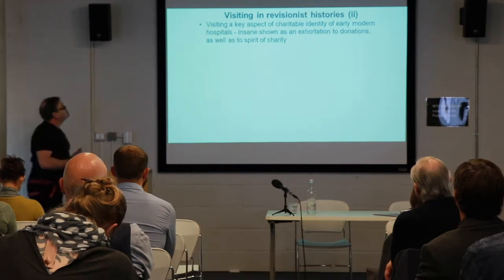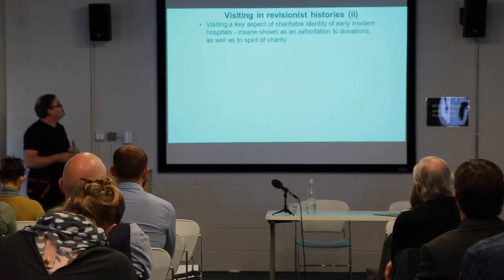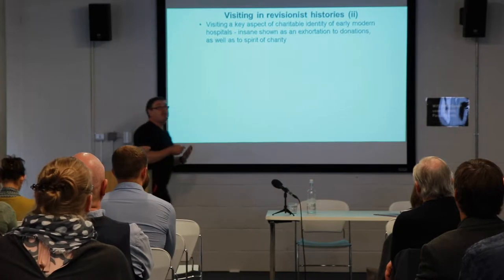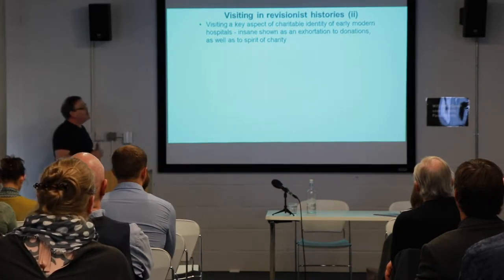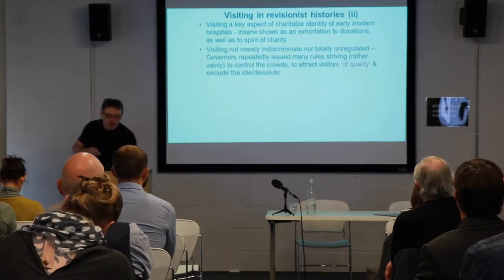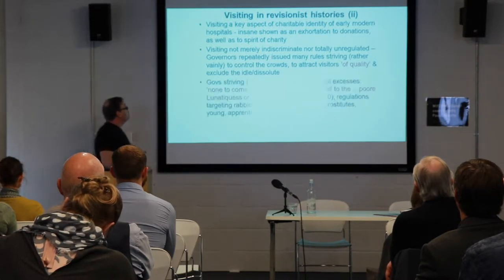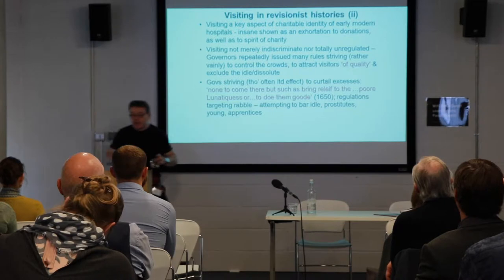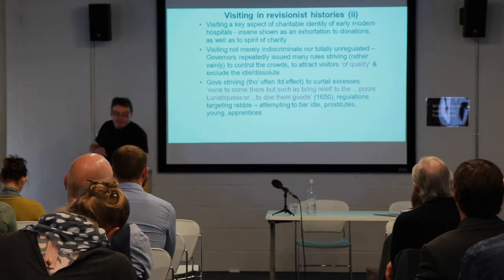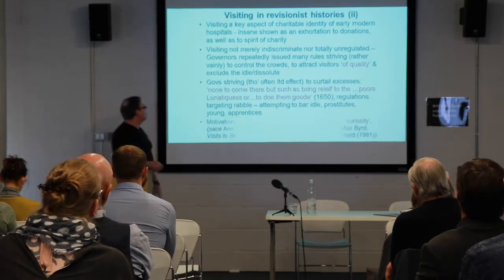Much of this mythology has been challenged by revisionist histories, which have actually tended to emphasize a number of things, including that the hospital was open to visitors partly because this reflected its charitable identity, its emphasis on needing to generate income, but also to show the insane as an exhortatory model, as an appeal to charity. And that visiting was not entirely therefore unregulated — there were regulations that attempted to bring in visitors of quality and exclude the idle and dissolute, and to curtail the excesses of the public coming in.